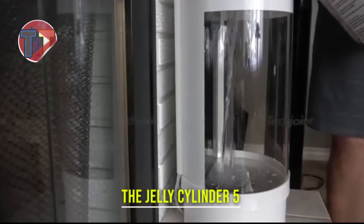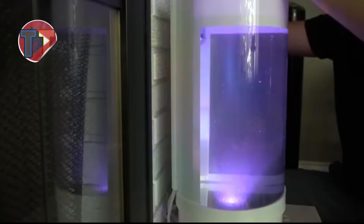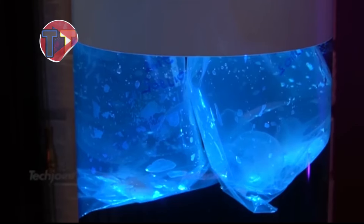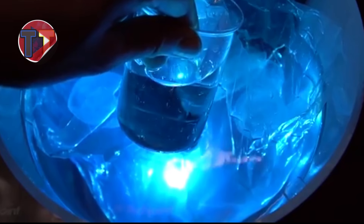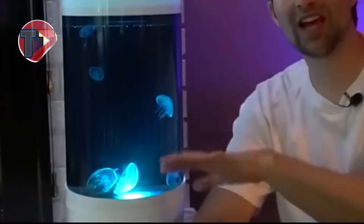Explore the Jelly Cylinder 5 Generation 2, a captivating addition designed to enhance relaxation with its soothing visual effects. Featuring advanced LED illumination, it creates a calming ambience that transforms any space. Its modern design makes it an appealing choice for both home and office decor, providing a stylish yet functional element that promotes tranquility and aesthetic appeal.